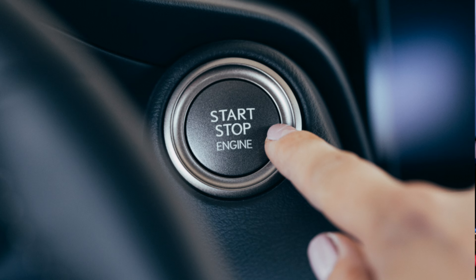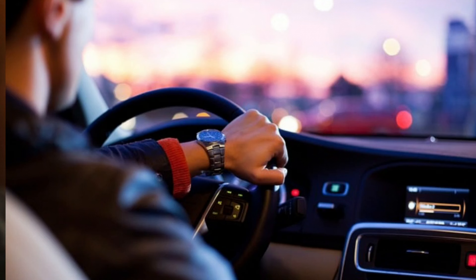Test drive. After repairs are completed, take the vehicle for a test drive to ensure the transmission operates smoothly and the warning light stays off. If the light continues to come on, it's advisable to consult a professional mechanic.